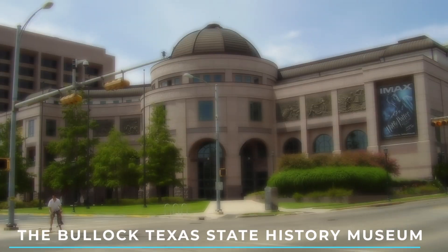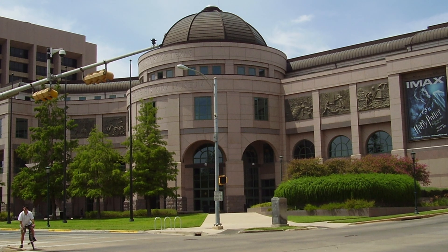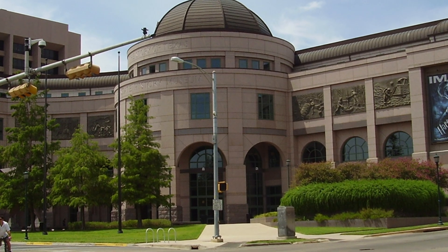7. The Bullock Texas State History Museum. Learn about the rich history of Texas at the Bullock Museum. It offers interactive exhibits, artifacts, and multimedia presentations that showcase the state's cultural heritage.